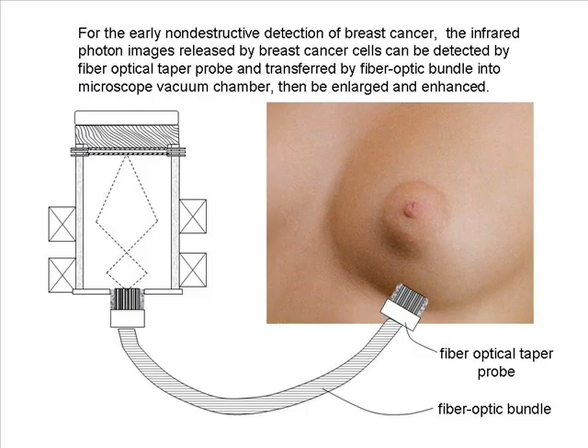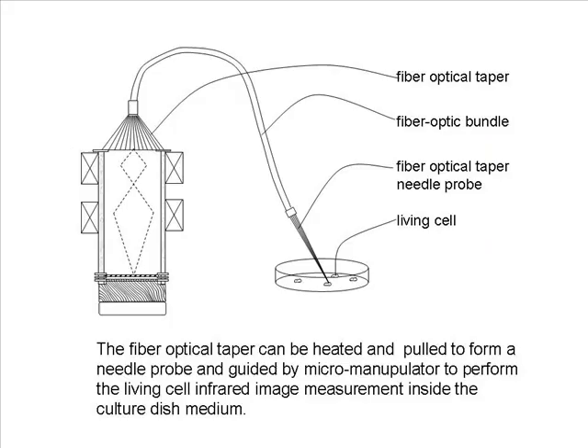For the early non-destructive detection of breast cancer, the infrared photon images released by breast cancer cells can be detected by the fiber optical taper probe, transferred by fiber optic bundle into the microscope vacuum chamber, and then enlarged and enhanced. The fiber optical taper can be heated and pulled to form a needle probe and guided by a micromanipulator to perform living cell infrared image measurements inside the cultured dish medium.